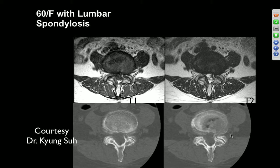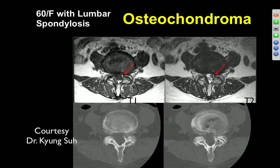60-year-old female with lumbar spondylosis. There's a large spur rising from the left facets, effacing the lateral recess and extending into the neural foraminal zone. They actually removed it and it was considered an osteochondroma.